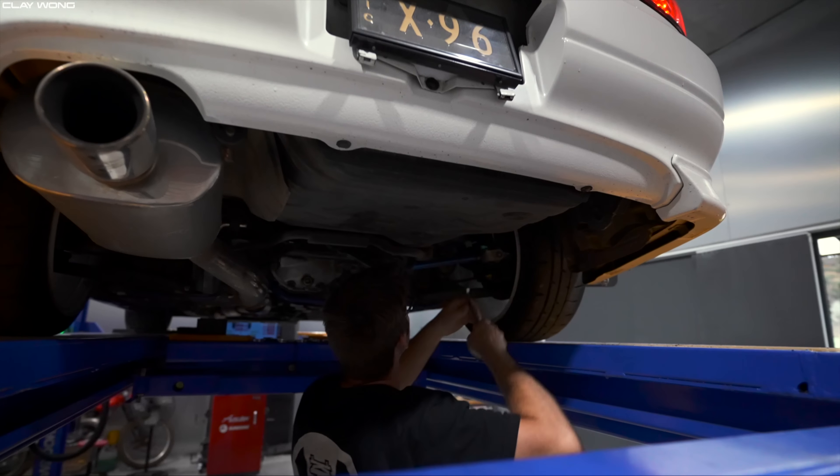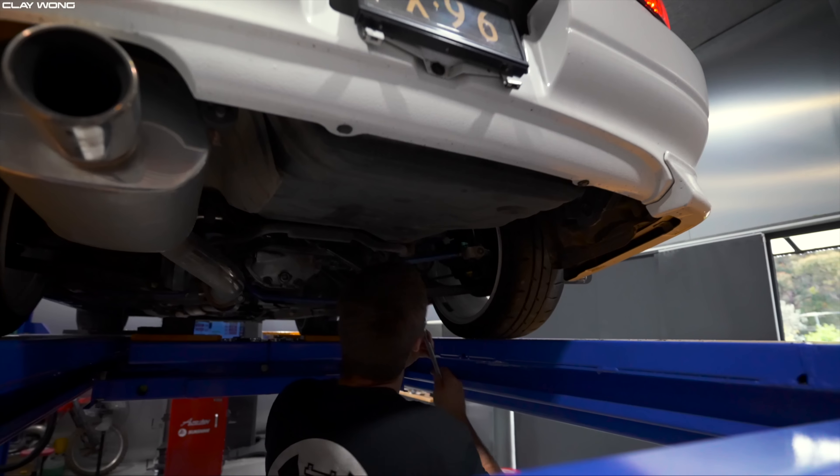Alright boys, let's go. First pull in the S15 — just hold on tight. Oh my god! That was actually low boost. Was it really? Oh man. Oh my god.